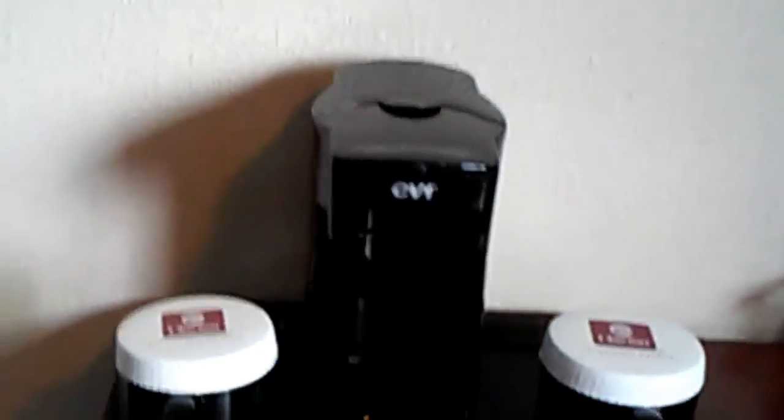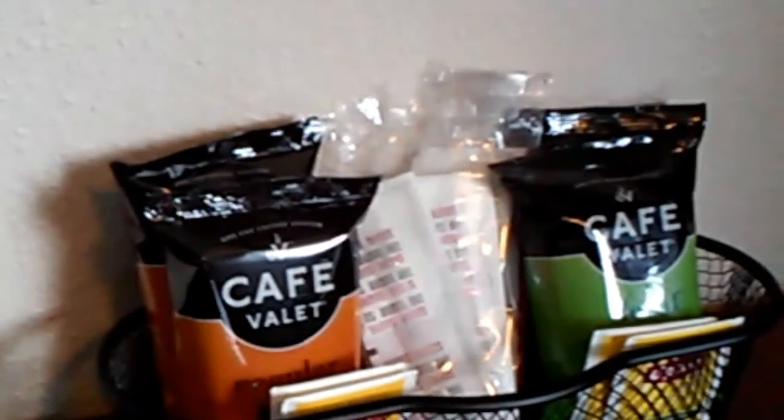There are drawers, an ice bucket, and they have a coffee maker — coffee.